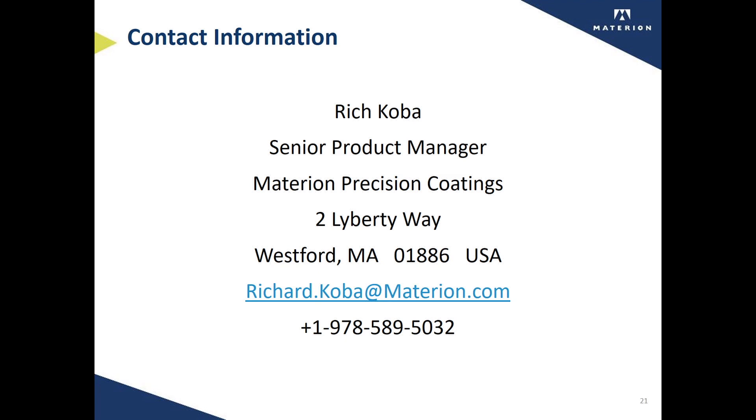For more information, please contact me at the contact information below. Thank you very much for your attention.